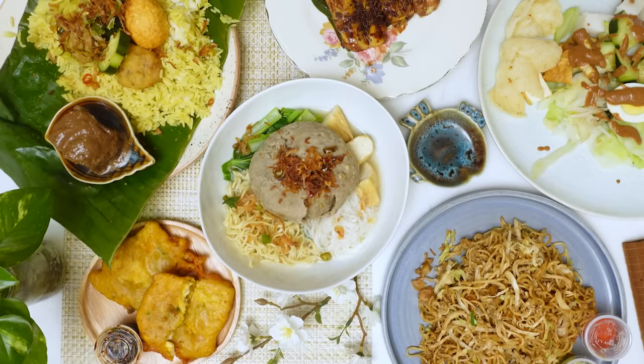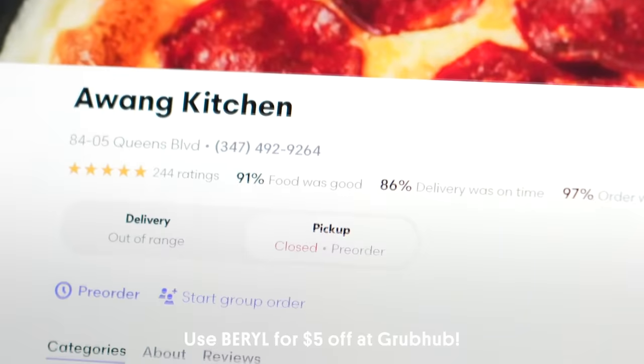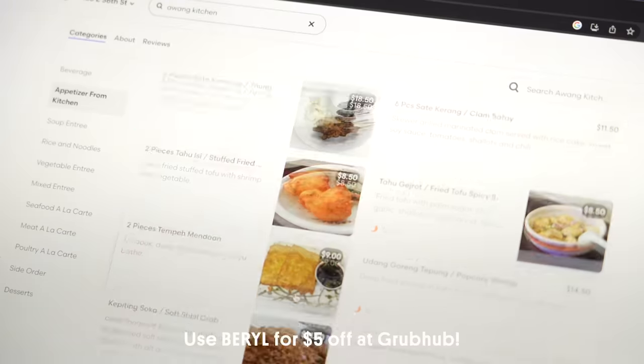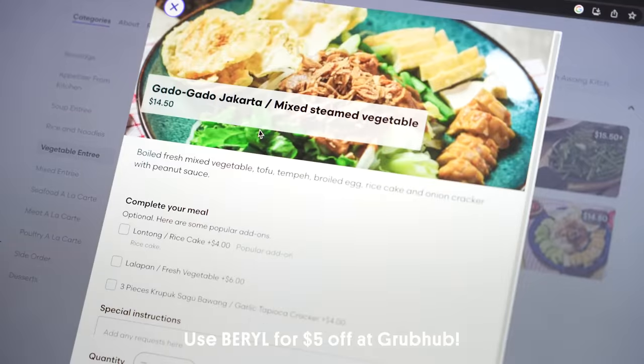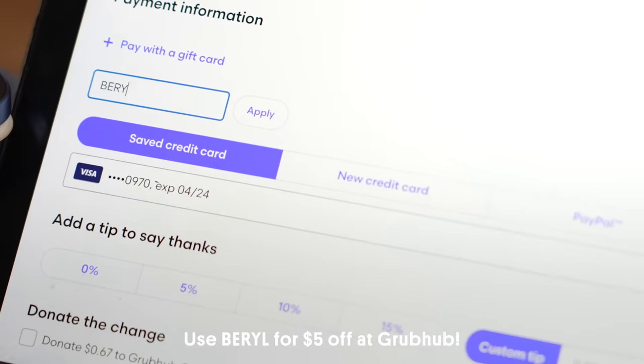Hi, I'm Beryl and this is another episode in our delivery series. The food today is Indonesian food. I have teamed up with Grubhub and four of my subscribers — Evelyn, Stella, Yasmin, and Nanda — to help me figure out what to order off of an Indonesian menu. Grubhub has given me a coupon; the code is Beryl, and that will give you $5 off an order of $15 or more. So if at the end of this episode you are inspired for your own Indonesian feast, you can do it with a little discount.